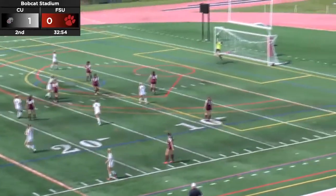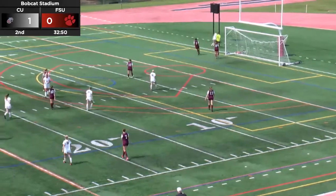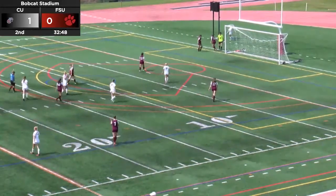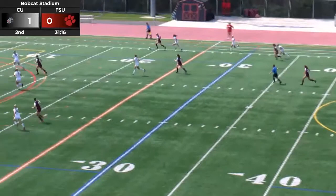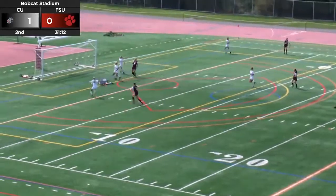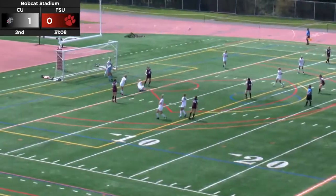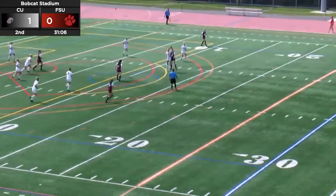Cat Smith sends a shot towards goal and it's tipped onto the crossbar — a great save there from Leah Marsh. That ball was rising. Possession back on the far side, coming down the right wing. Burton trying to recover. Ball sent into the box, Bilger gets a touch on it, flicked away. Shot comes in, blocked away again by Cat Smith.